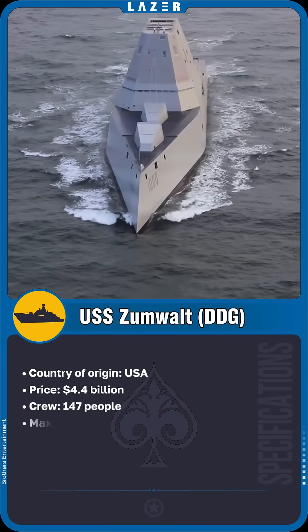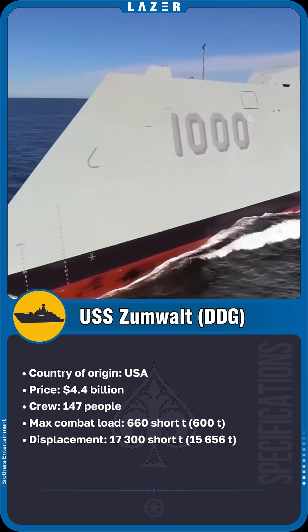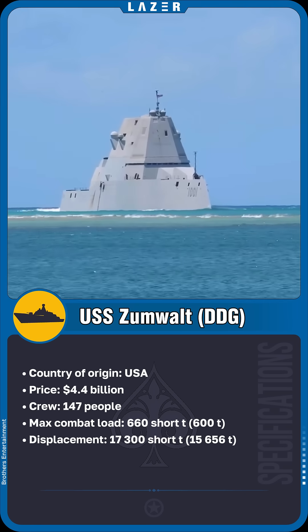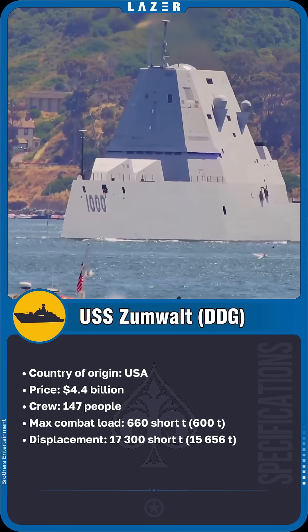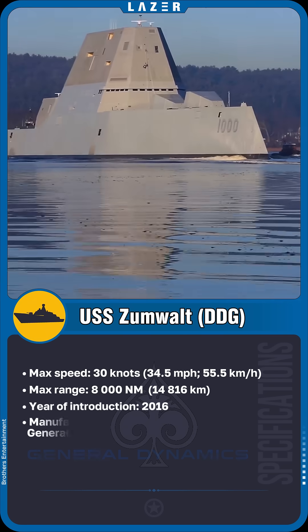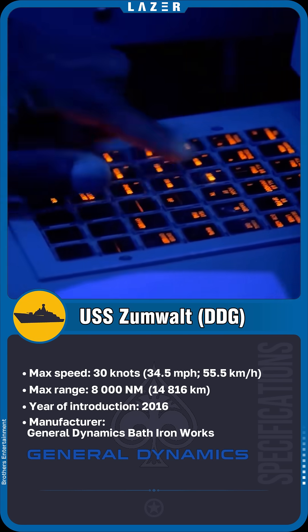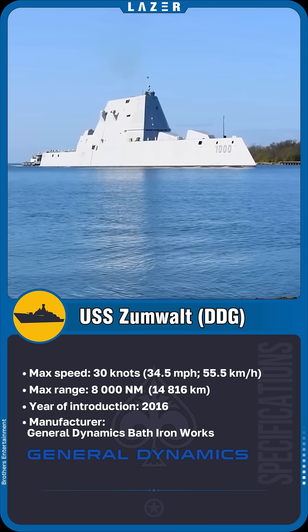The Zumwalt is a ship that seems to be built with future technologies. Its angular silhouette is almost invisible to radar, but invisibility is just one of its many features. This giant, 600 feet long, is operated by a crew of only 140 people. This became possible thanks to full automation of its systems.